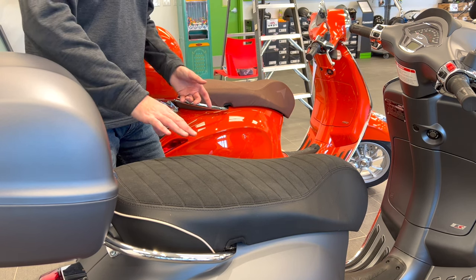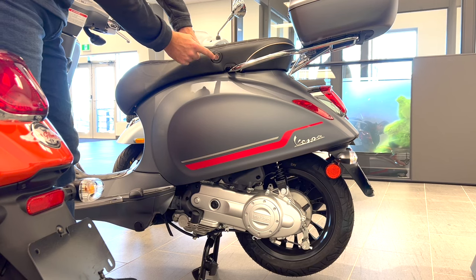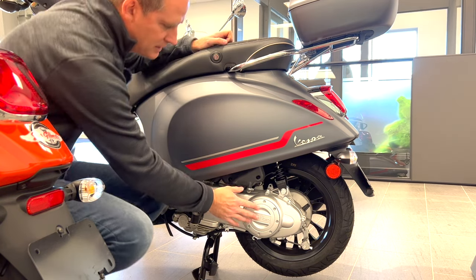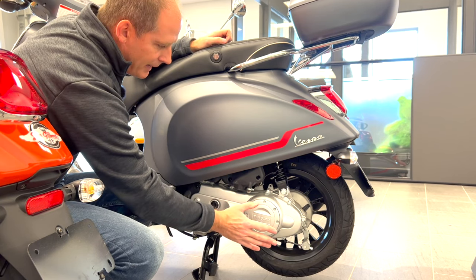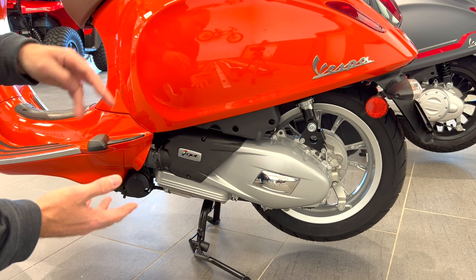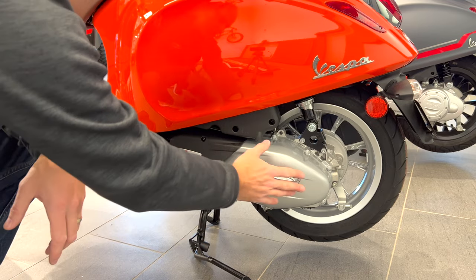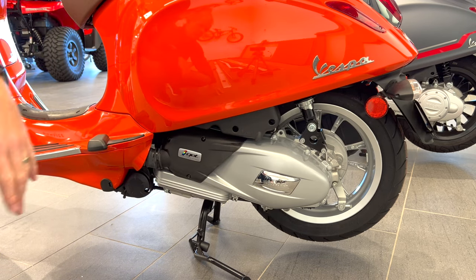Now let's talk about some of the differences between the 50cc and 150cc versions. All the Vespa scooters today have storage underneath the seat. On the 50cc you need a key to open it; on the 150cc there's no keyhole — it's an electronic release via a button on the dash, and in some cases a remote control. Another difference: the 50cc has a smaller drive unit with 'Piaggio' written on it, whereas the 150cc has a beefier unit with 'Vespa' on the side. You can tell them apart at a glance.